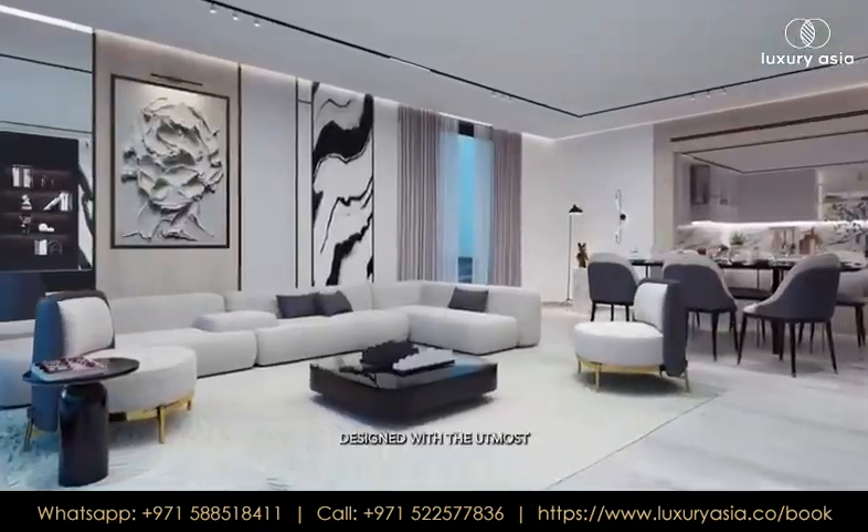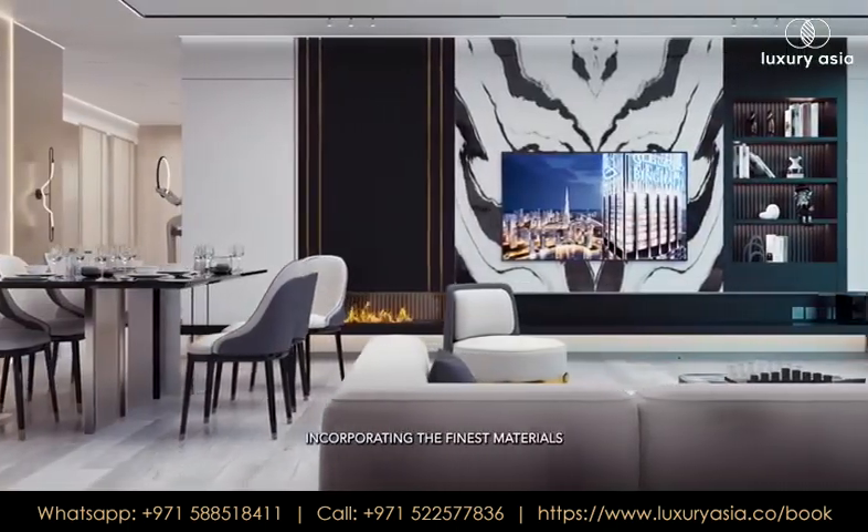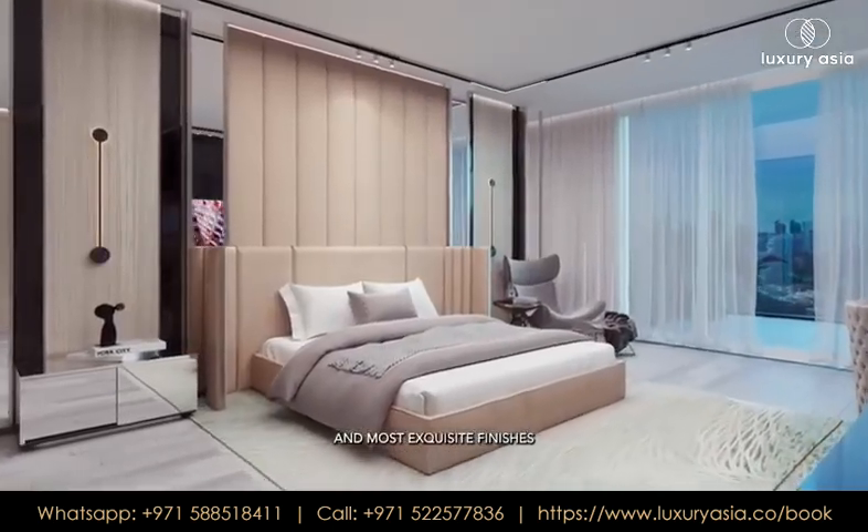Designed with the utmost attention to detail, incorporating the finest materials and most exquisite finishes.